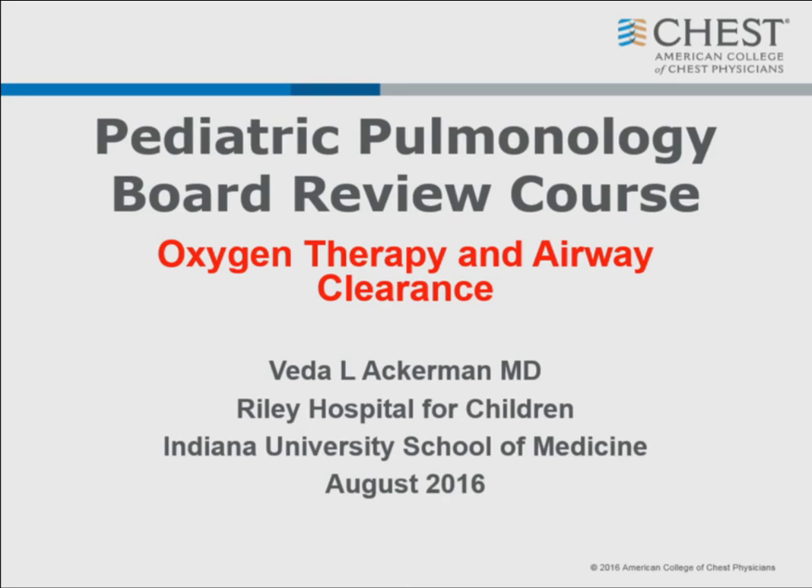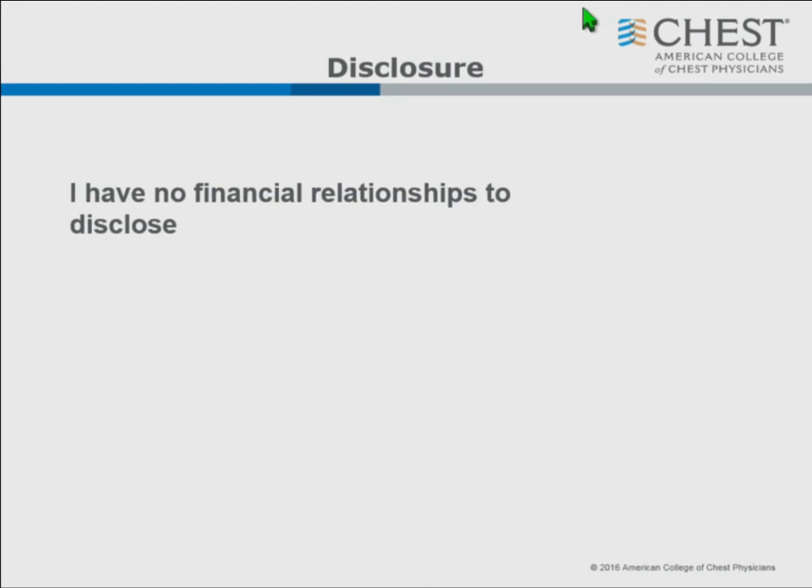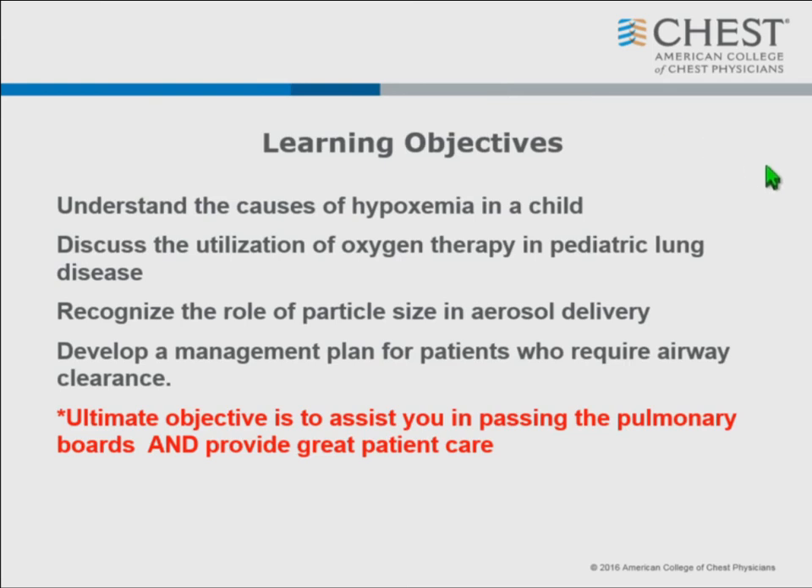We're going to talk about oxygen therapy and airway clearance. I bring a unique perspective because I am boarded and practice both pulmonary and critical care. The majority of my time is spent in the ICU when I'm not handling home vent patients. Our learning objectives are looking at why we have hypoxemia, when we use oxygen, partial delivery and various aerosols, and airway clearance - and ultimately to help you give better care and pass the boards.